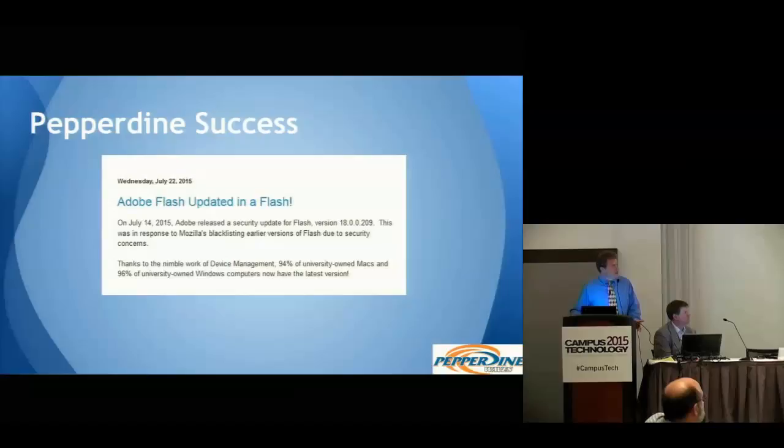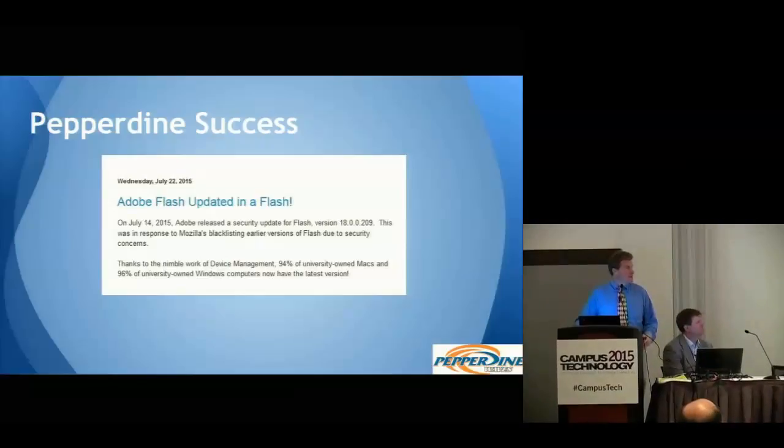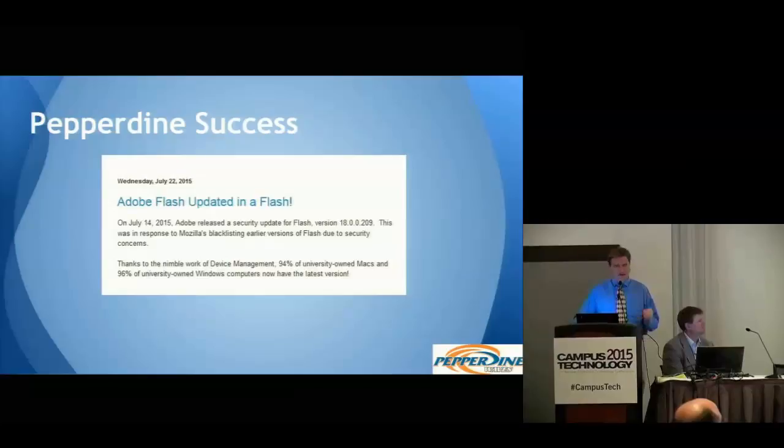A recent success that shows how quickly we can act: about two weeks ago, Mozilla blacklisted Flash for a security reason affecting a great number of people. Adobe subsequently issued a security update and we used our system to update our university-owned assets. Within a week, we had 94% of the Macs and 96% of the PCs with the latest version of Flash. At this time of year, the other 5% are probably on vacation. This was a great success — we feel comfortable that when we need to move fast, we can.